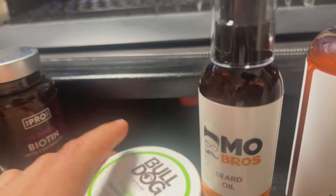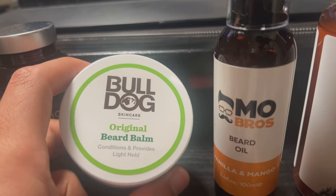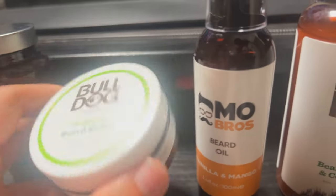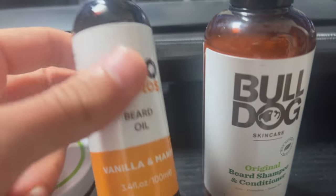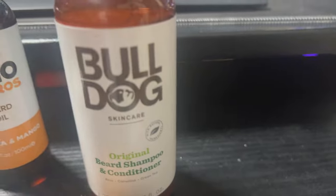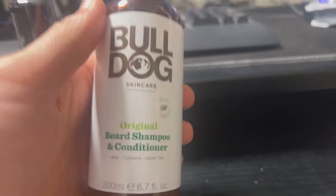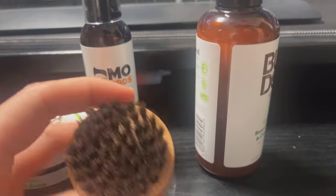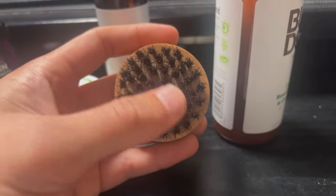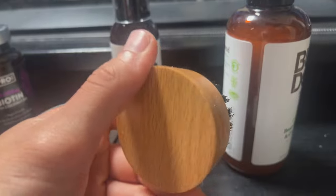Here we've got Bulldog beard balm — conditions and provides light hold, it smells really nice. And some beard oil, vanilla and mango, by Mo Bros. And again, my Bulldog beard shampoo and conditioner.